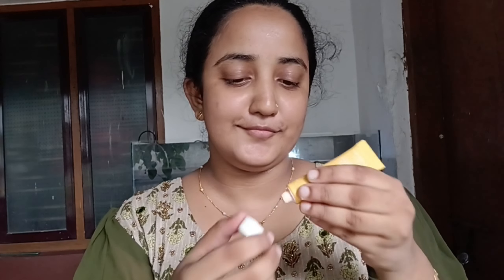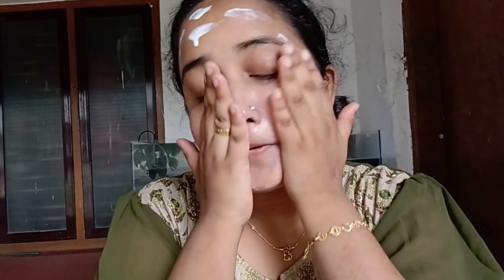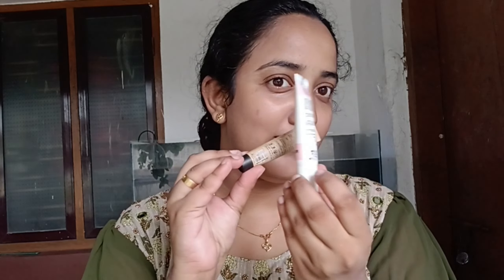Hello, this is a make-up video, this is my best friend. I will show you a video about the background. Now I am doing a large skincare with sunscreen.